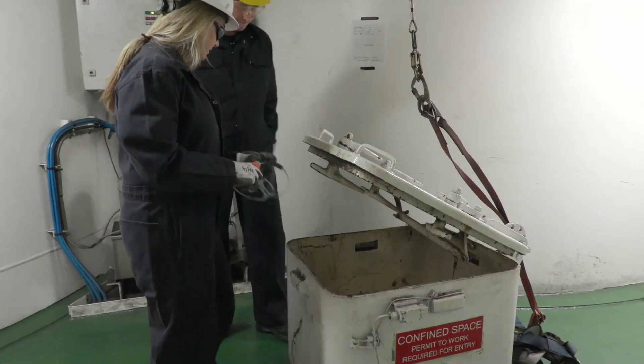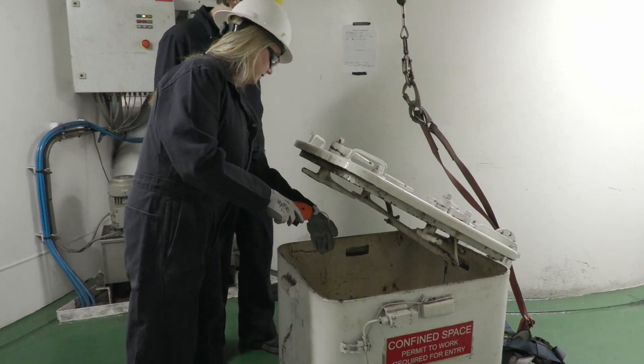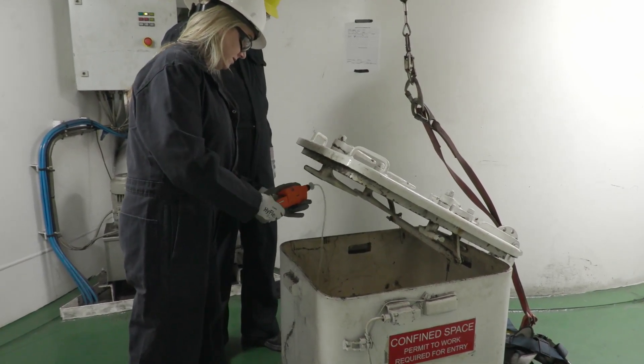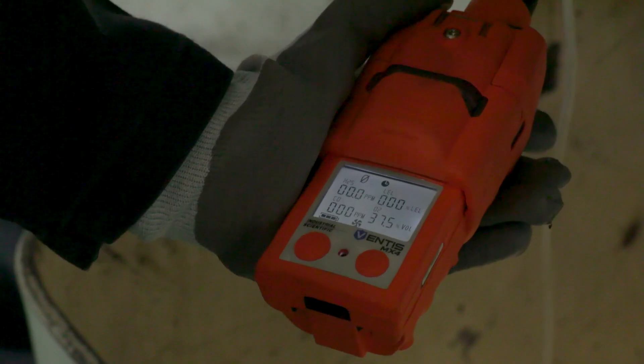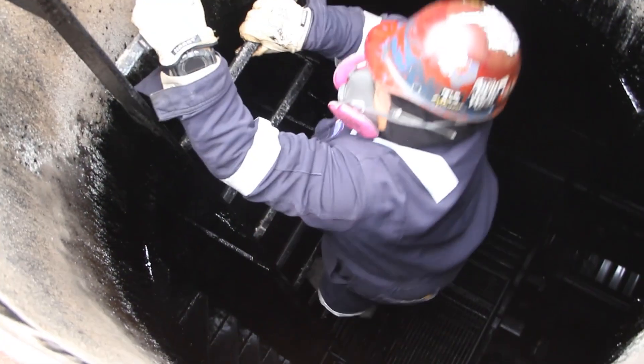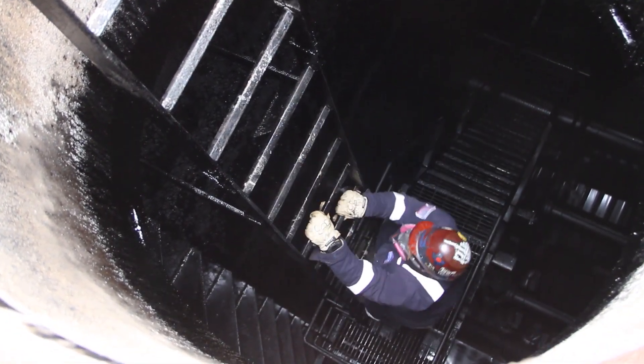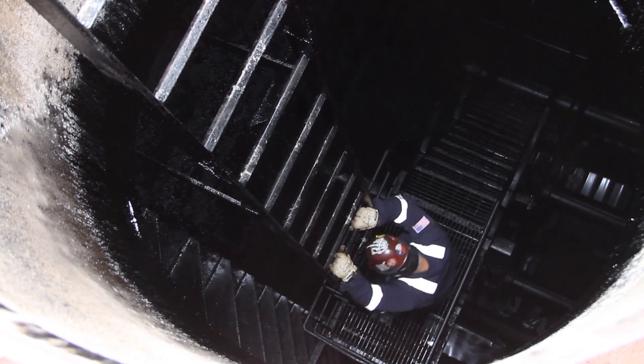Gas detectors are devices of paramount importance during certain on-board operations where the presence of toxic or flammable substances, or the lack of normal oxygen levels, can occur and can lead to injury or even loss of life. The gas detector acts as a safety barrier, reducing risk while also enhancing safety, which in return saves lives.